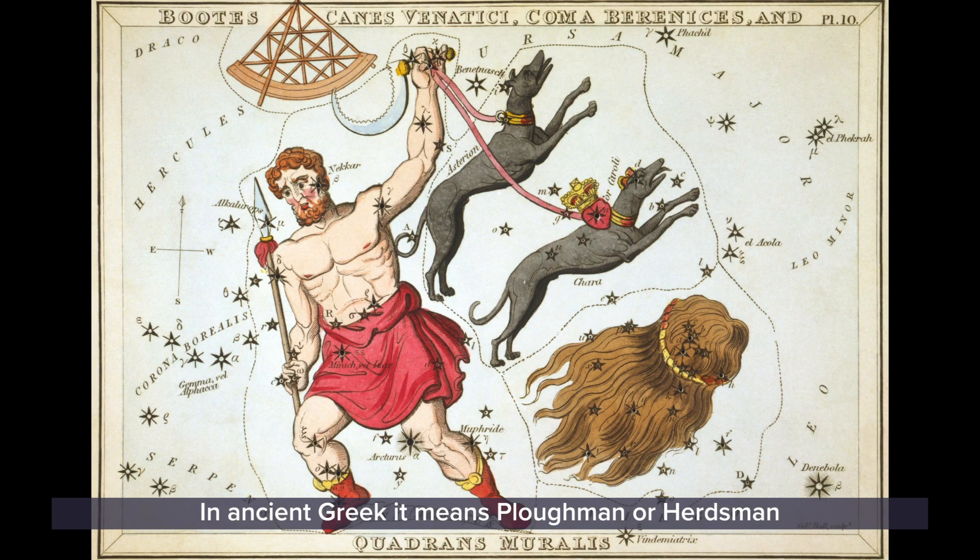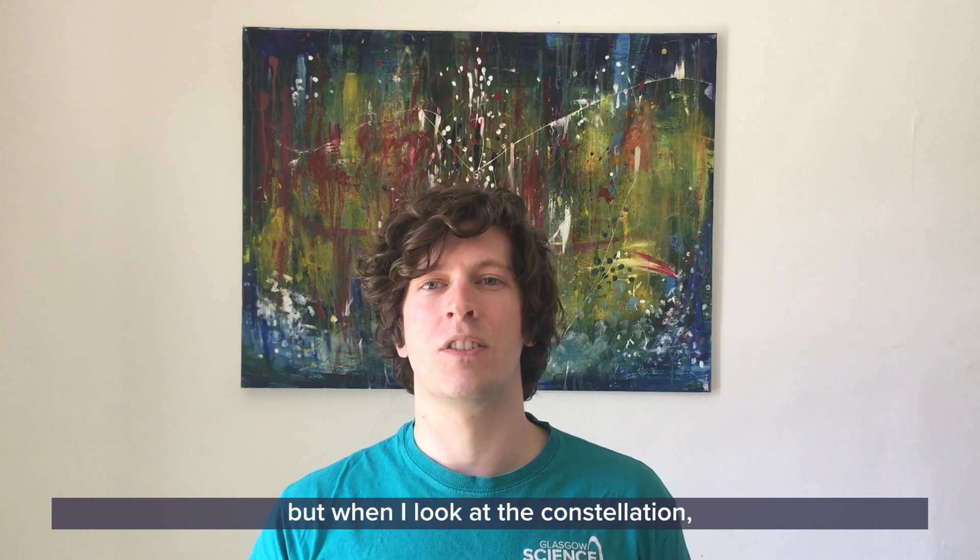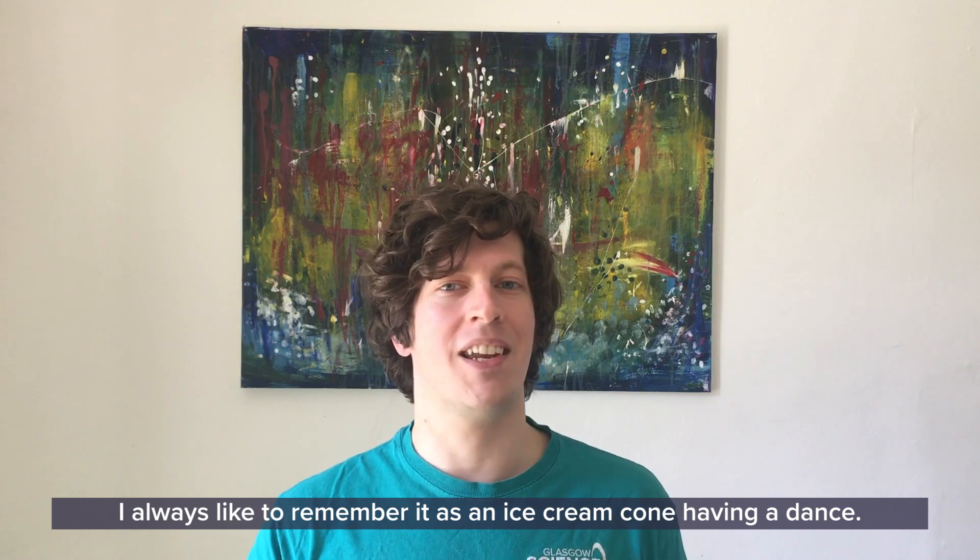In Ancient Greek, Boötes means ploughman or herdsman. But when I look at the constellation, I like to remember it as an ice cream cone having a dance.